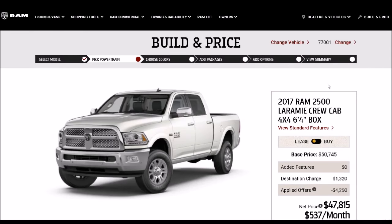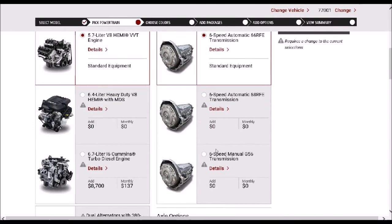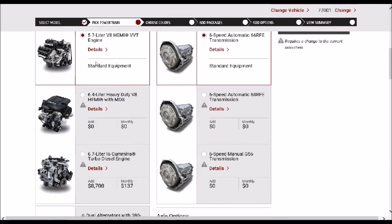Now we get to select some more information specifically related to the powertrain. As you can see, we have the 2017 2500 Laramie crew cab four-by-four with the short bed. When you go down here, you'll notice you have three transmission options and three engine options. The first two engine options are going to be Hemi engines and the third one's going to be your Cummins. But as you notice here, you don't have an AISIN transmission option, which is the medium-duty transmission they offer. On a 2500 series truck, it doesn't give you that option.